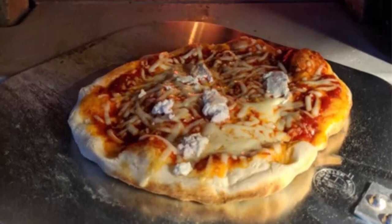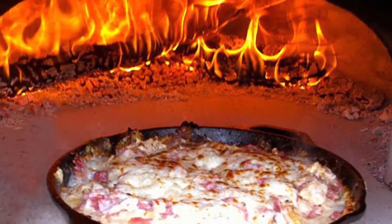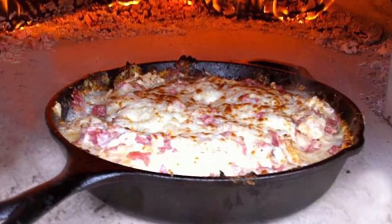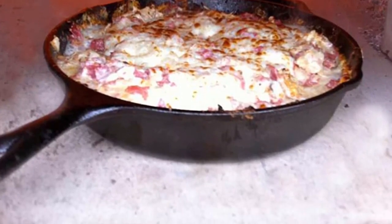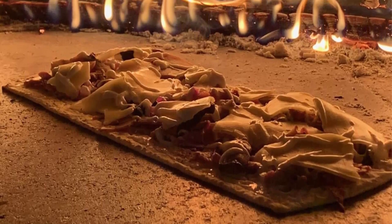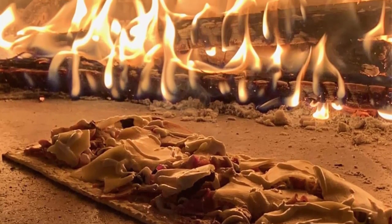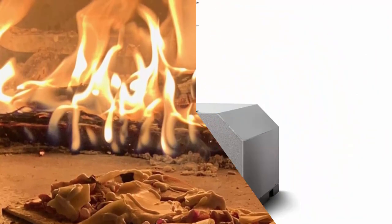Endless menu possibilities: the Signature Flame Roll generates high, even temperatures, allowing you to fire up anything including grilled meats, roasted vegetables, bubbling cheeses, flaky pizza crusts, and more. Made in the USA — this high performance outdoor pizza oven is sourced and made in the USA to ensure safe and reliable year-round cooking. Certified for residential and commercial indoor or outdoor use.